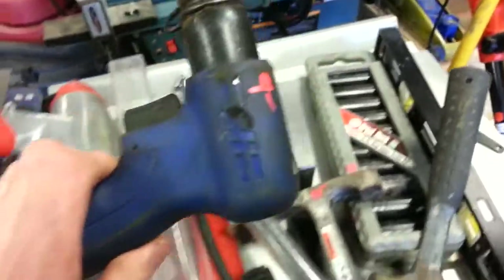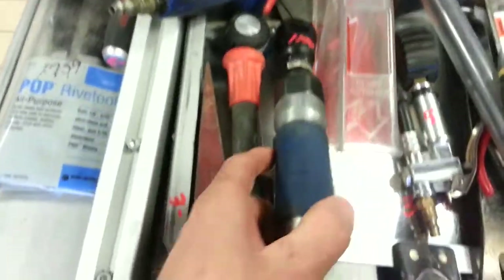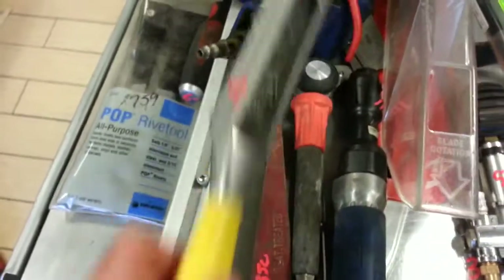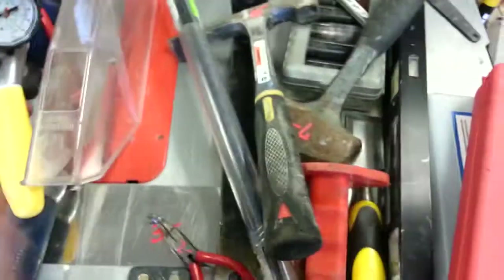Husky impact gun, $10.00. Campbell Hausfeld air hammer, $9.00. $2.00 for little pliers. $11.50 for the air ratchet. $3.50 for the splitting wedge. $3.00 for the sander. $5.00 for the air tester.